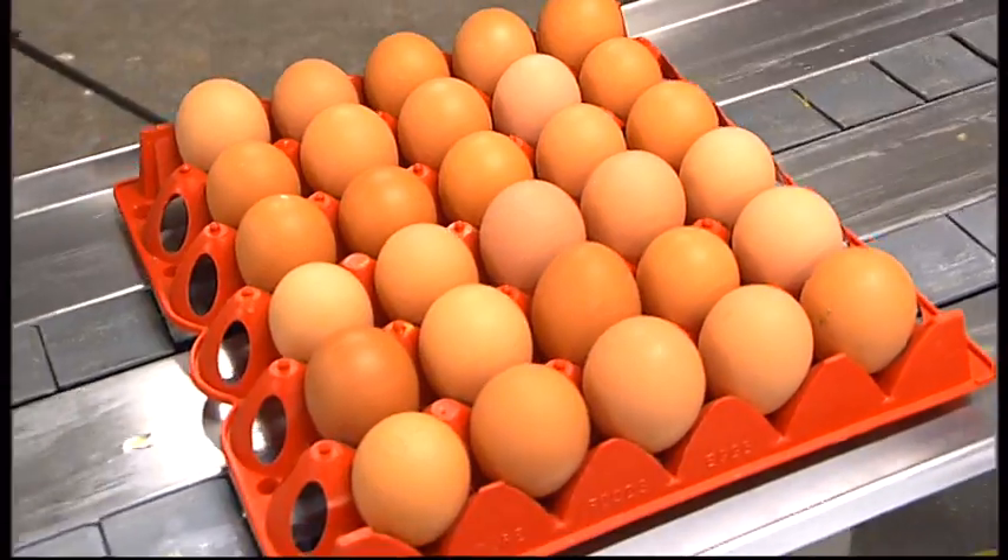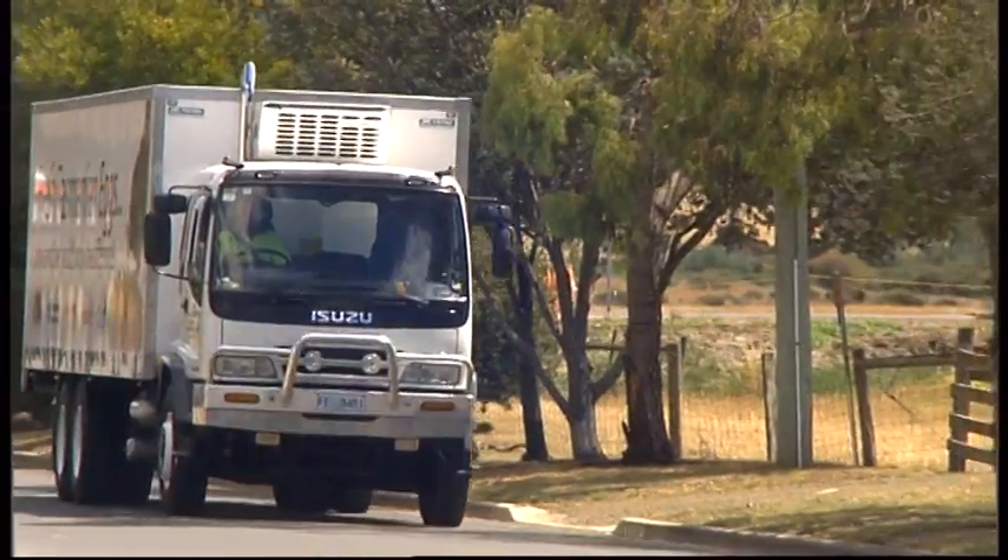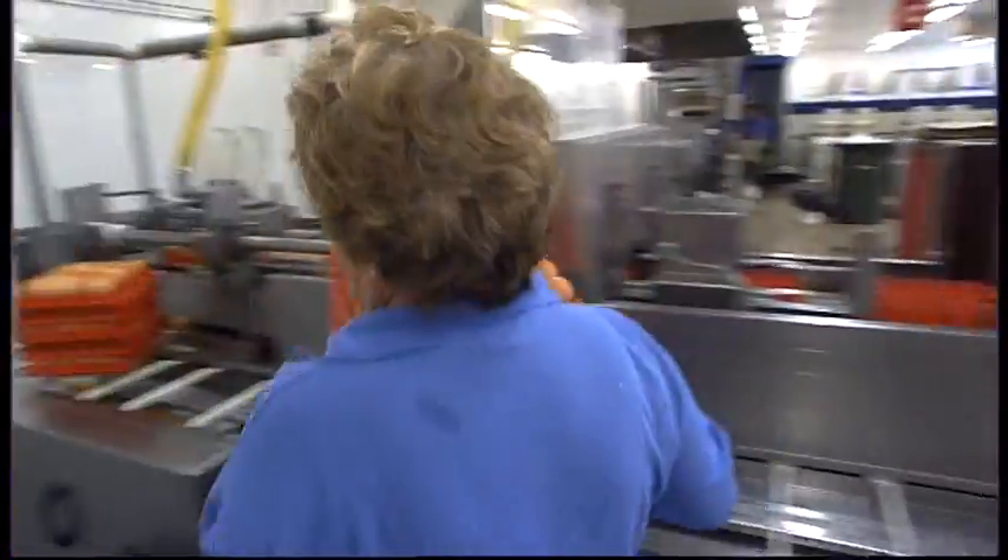After collection each day, the eggs are packed into fillers which go onto pallets for transportation and are delivered in a refrigerated truck to an egg grading floor for cleaning and sorting.